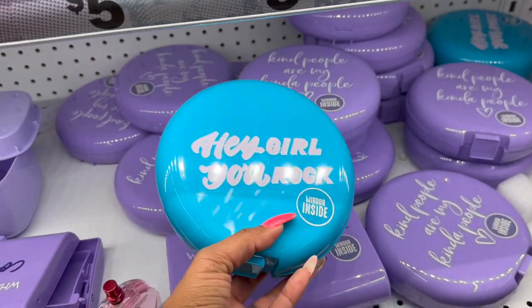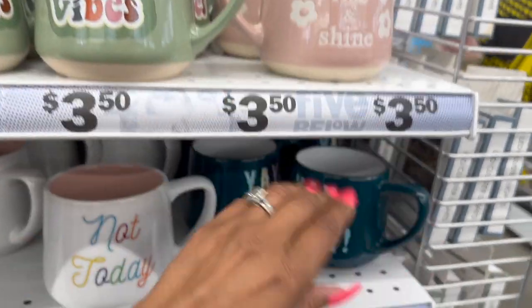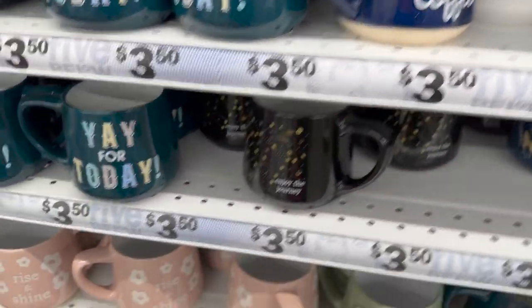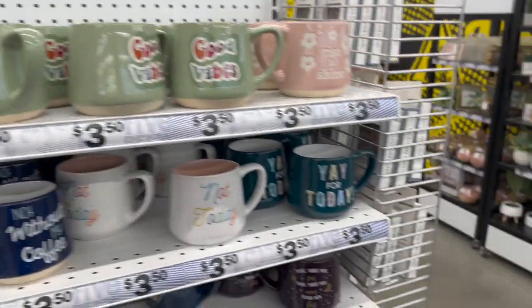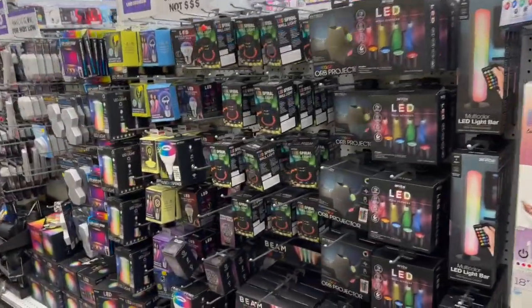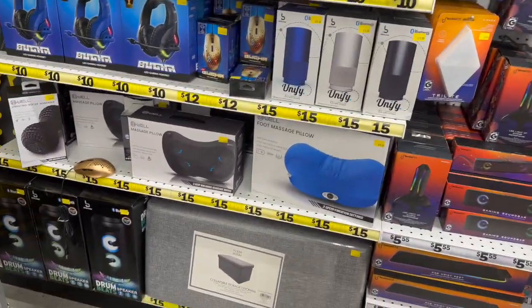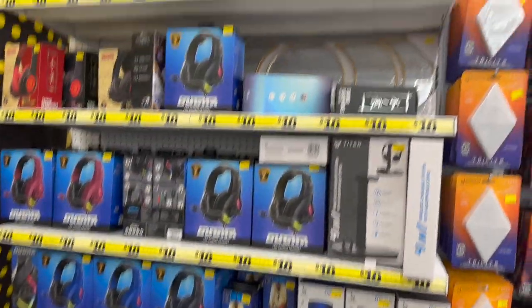Some new coffee mugs are out — 'Good Vibes,' 'Rise and Shine,' 'Yay for Today,' 'Not Today, Not Without My Coffee,' 'Hug in a Mug' — these are $3.50. Lots of new mugs but not many new candles. Over in the tech section, they have the foot massage pedal for fifteen dollars, and other items for ten dollars.